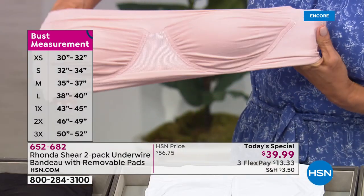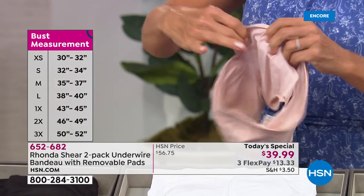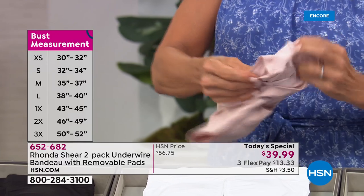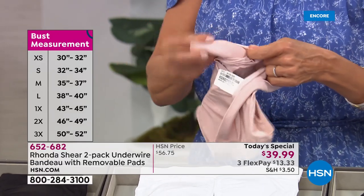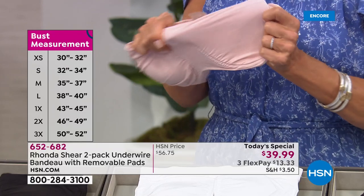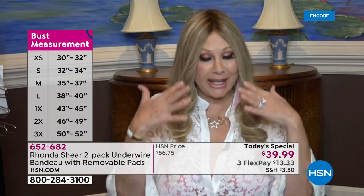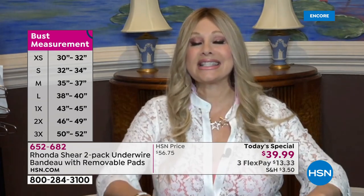This is without a doubt my personal favorite bra on my line. I literally have at least 20 or 30 of myself. Even if you don't want to wear a regular bra and you want to wear this under a t-shirt and just don't want to feel straps on your shoulders, it will stay up. Don't just think bandeau — like a little fashion bandeau. No, this is a true bra.